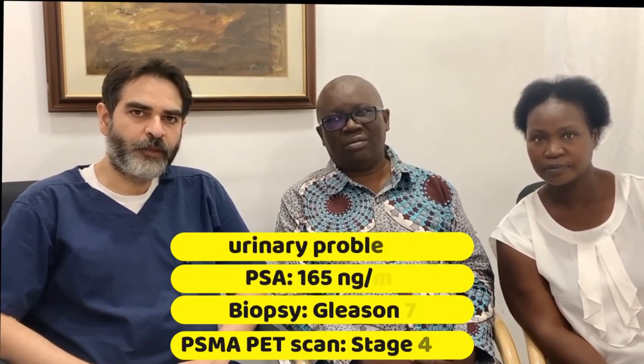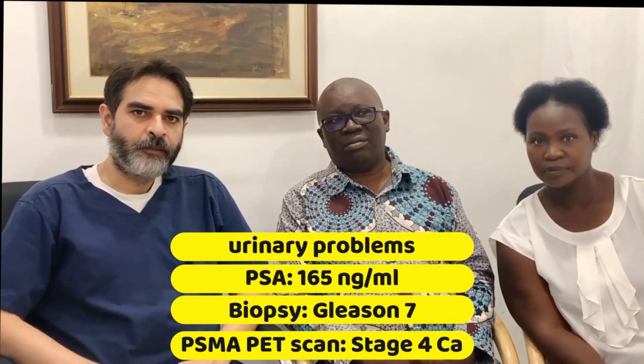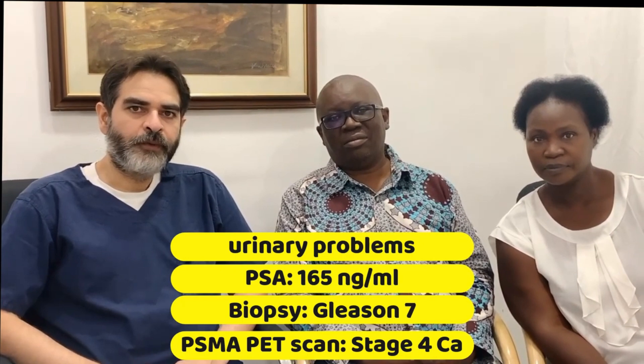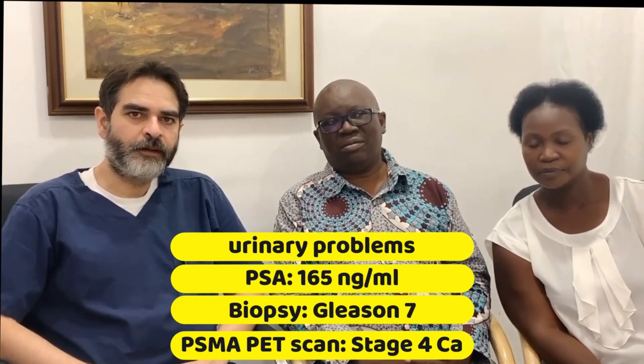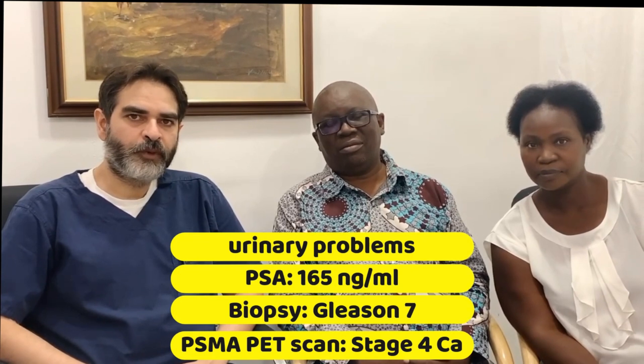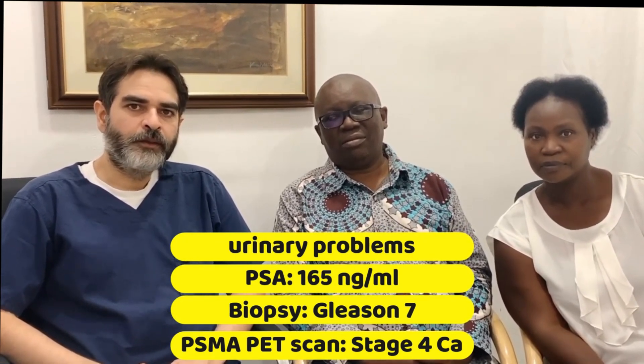After that he underwent a prostate biopsy which showed that he was suffering from prostate cancer. When he travelled to India we evaluated his prostate cancer. We did a PSMA PET CT scan — a scan which scans the whole body and tells us where the prostate cancer has spread. When we saw the reports, there was cancer in the prostate, in the bones, and in the lymph nodes. Cancer was everywhere in the body. He had a very aggressive stage 4 cancer.